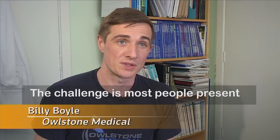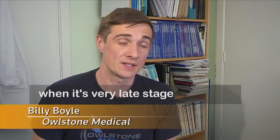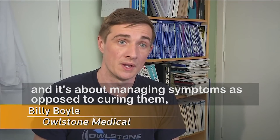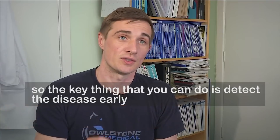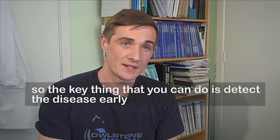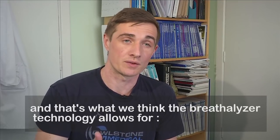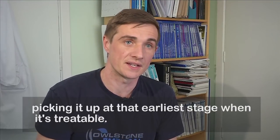The challenge is most people present when it's very late stage, and it's about managing symptoms as opposed to curing them. So the key thing you can do is detect the disease early, and that's what we think breathalyzer technology allows for — picking it up at that early stage when it's treatable. Generally the treatment for early stage lung cancer is to cut out the cancer, and now we can use videoscopic techniques, small little holes in the side of the patient, to take out that part of the lung.